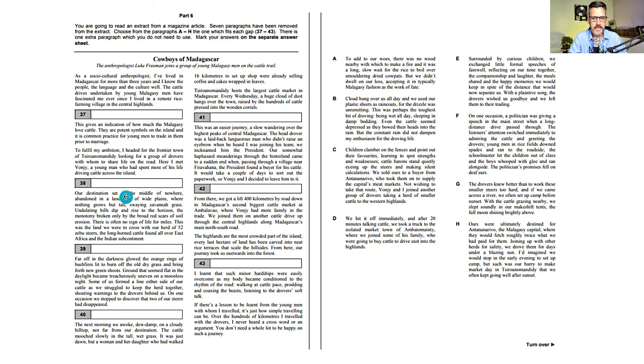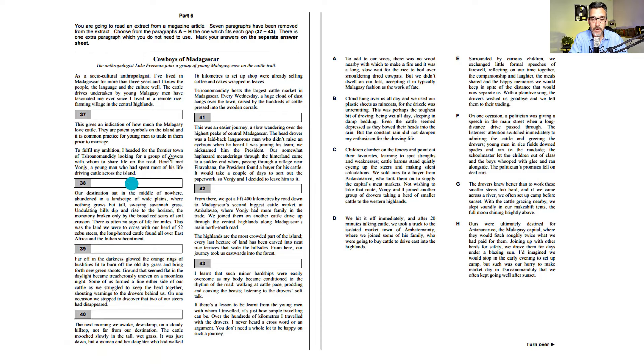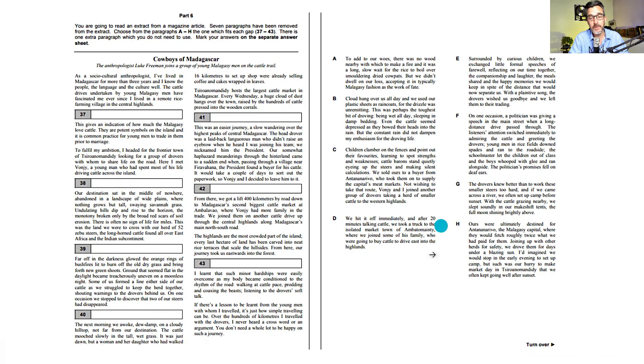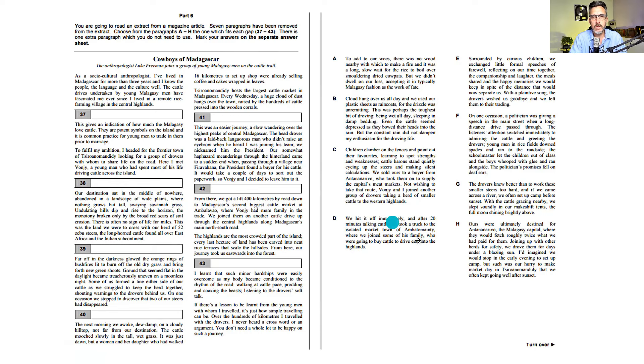Part six is called the Gapped Text and is probably the most challenging part of the Reading and Use of English. You have a text with seven missing paragraphs and eight paragraphs to choose from, so there is one extra paragraph which doesn't fit anywhere. Cambridge are very good at writing paragraphs which look like they should fit but actually don't. You need to spend at least 20 minutes on this, really absorbing what you're reading and looking for clues like pronouns, connectors, parts of speech, verb tenses, and the overall flow and timeline of the text.